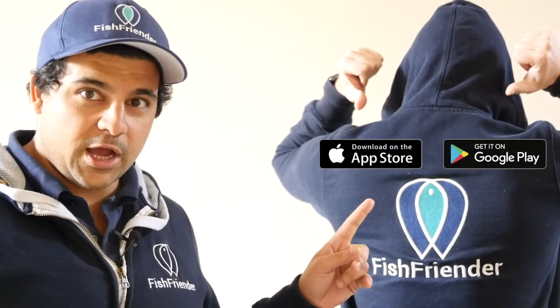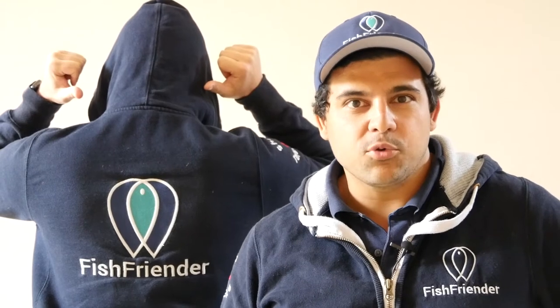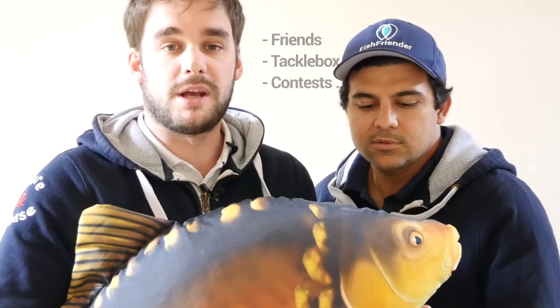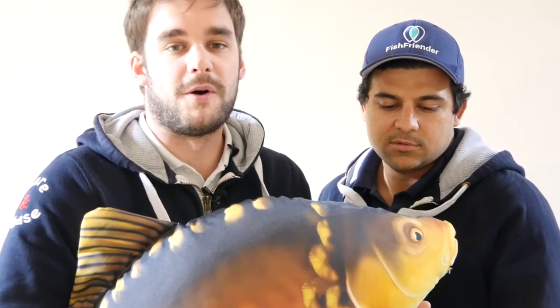Where can I find the app? Download the Fishfinder app in the App Store and Google Play. Create your account and start exploring all the features offered by your fishing log. You'll be able to find friends, fill your tackle box, and join contests and much more.